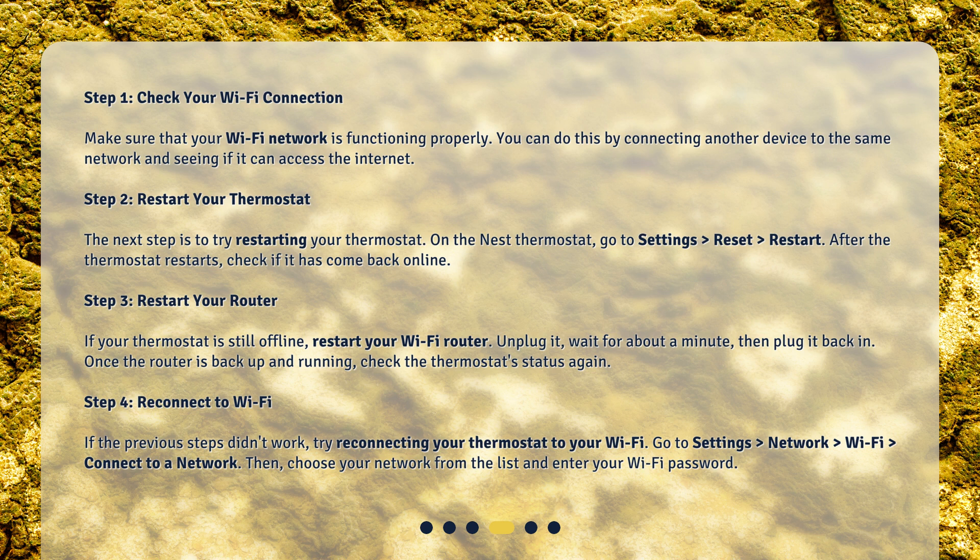Step 3: Restart your router. If your thermostat is still offline, restart your Wi-Fi router. Unplug it, wait for about a minute, then plug it back in. Once the router is back up and running, check the thermostat status again.